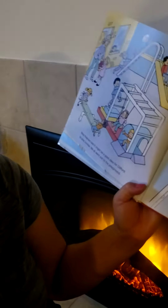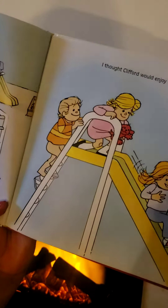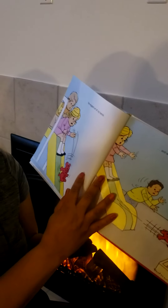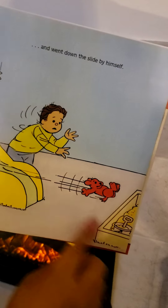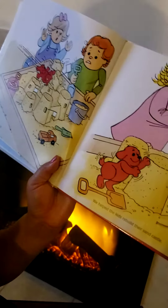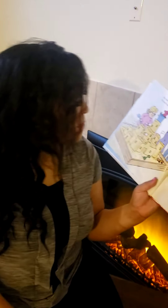Miss Pearson said it might be a good idea for Clifford to play outside. We all went out to the playground. I thought Clifford would enjoy the slide. What do you think is going to happen next? He wiggled out of my hands and went down the slide by himself. What happened? He landed in the sandbox. We helped the kids rebuild their sandcastles. What do you think is going to happen next? We made Clifford the king of the castle. He loved that.